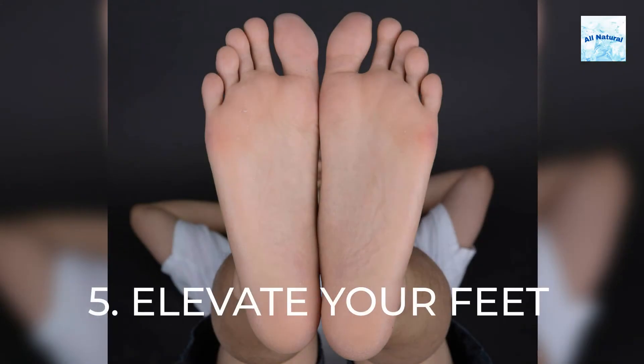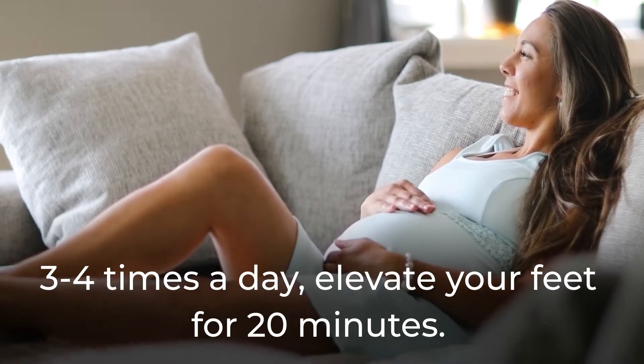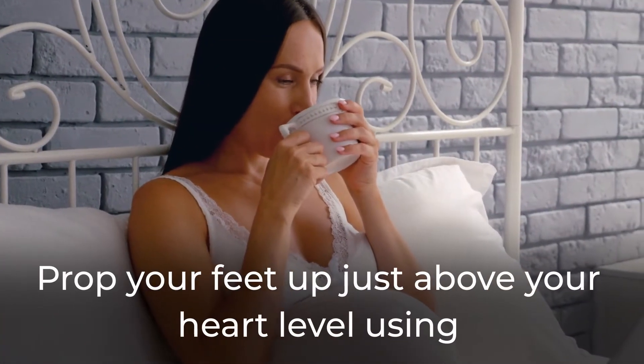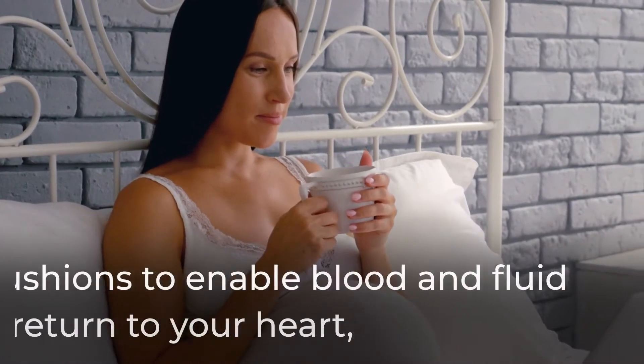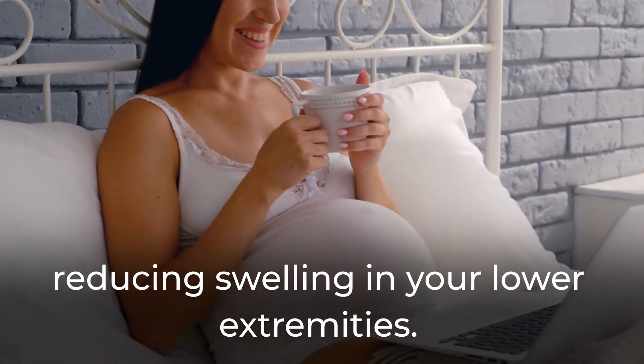5. Elevate your feet. 3-4 times a day, elevate your feet for 20 minutes. Prop your feet up just above your heart level using cushions to enable blood and fluid return to your heart, reducing swelling in your lower extremities.